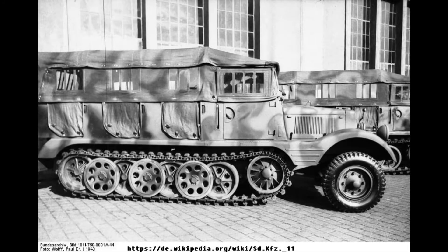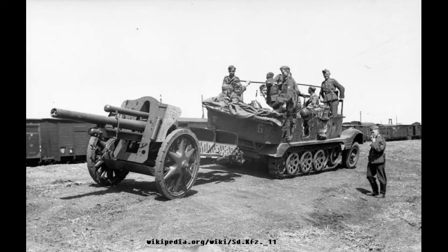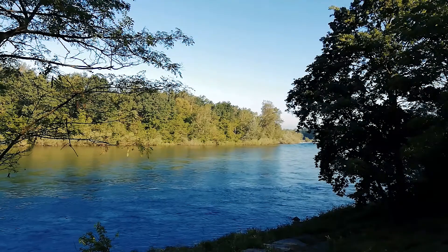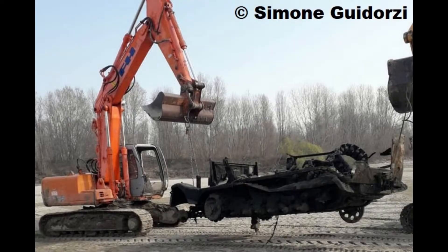During their retreat in the spring of 1945, the Nazis sank many vehicles in the longest river in Italy so that they would not fall into the hands of the Allies. Shortly after the war, parts of the machine would still have been sticking out of the river. Children and teenagers even jumped from them into the water, Guitorzy recounted. Then the car sank into the sand.